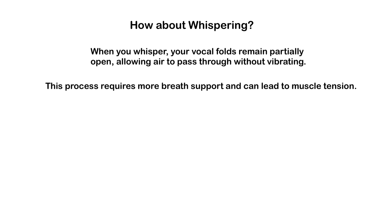Your voice is delicate, so take care of it. Stay hydrated, avoid excessive throat clearing, and rest your voice when needed.